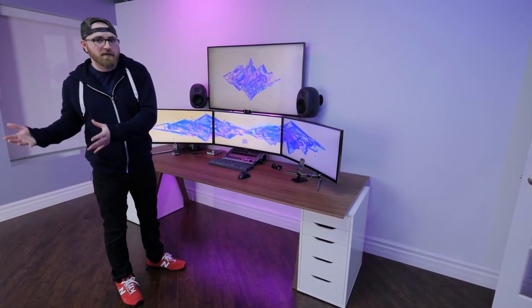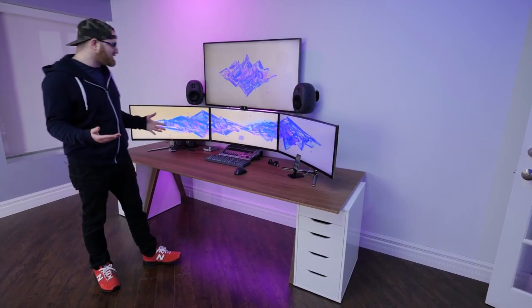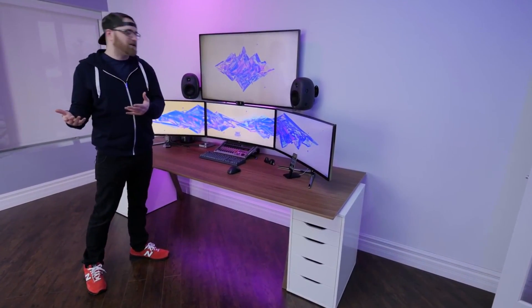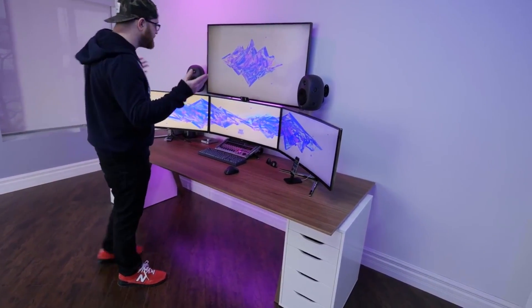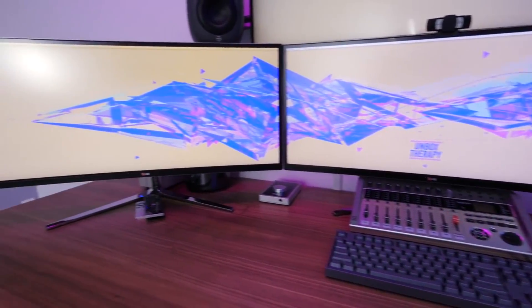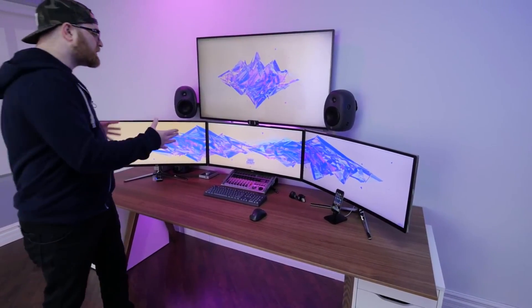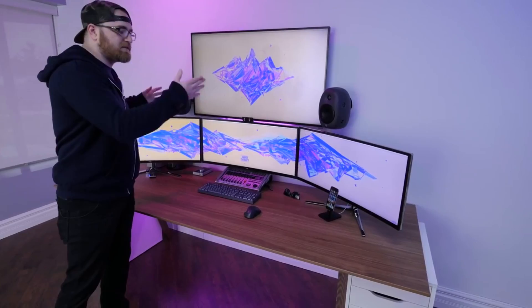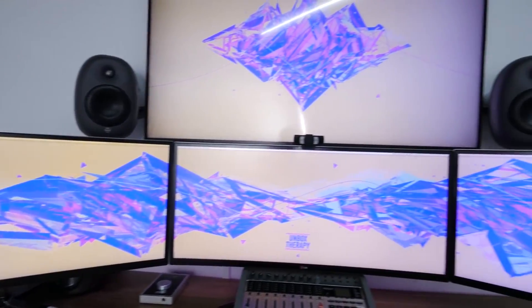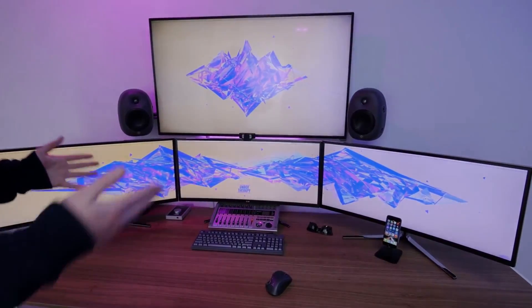Lou explains that a few brands reached out and asked if he wanted to experiment with their gear, and he said sure — and then this happened. The focus of this setup is the LG displays that form the core of it. He notes there's a lot to cover and will split it into a couple of videos. These displays are not quite 4K, which is a consequence of the unusual aspect ratio — a super wide angle format.